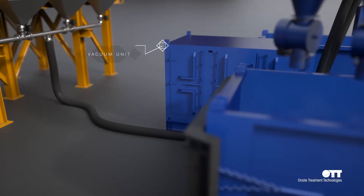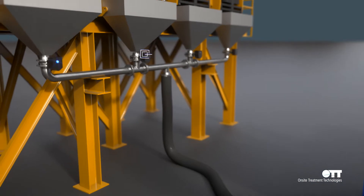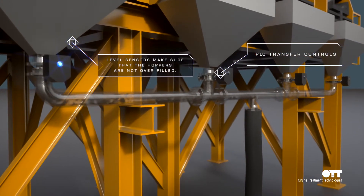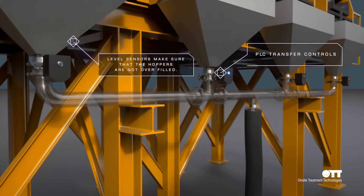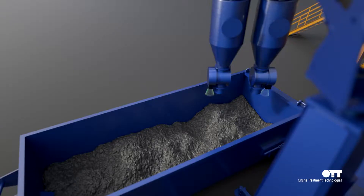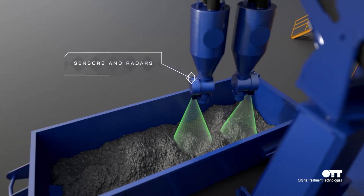A vacuum unit will transfer the cuttings from hoppers underneath the shakers via a manifold. The PLC will control, by timer and based on how many shakers are in operation, which shaker the vacuum unit will transfer the cuttings from. The CDP arm will also be controlled by the PLC via sensors and radars.